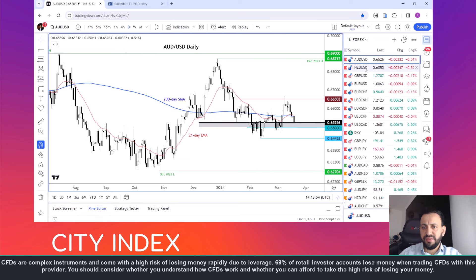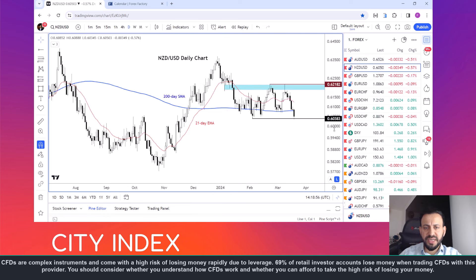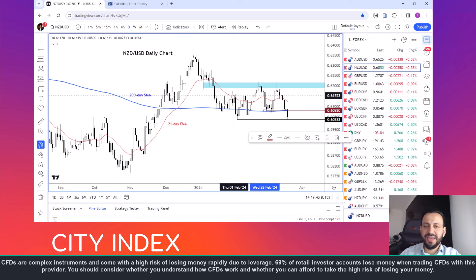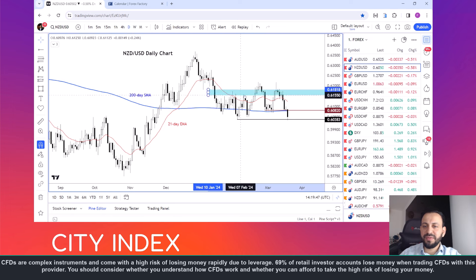Focusing back on the FX markets, the Kiwi also fell sharply overnight breaking its 200-day moving average support and it's now testing the low from earlier this year at 0.6038. So there is a possibility that we could see a possible double bottom formation here. It's still early in the day — the Kiwi has bounced off its lows but will it fly? That's the key question.